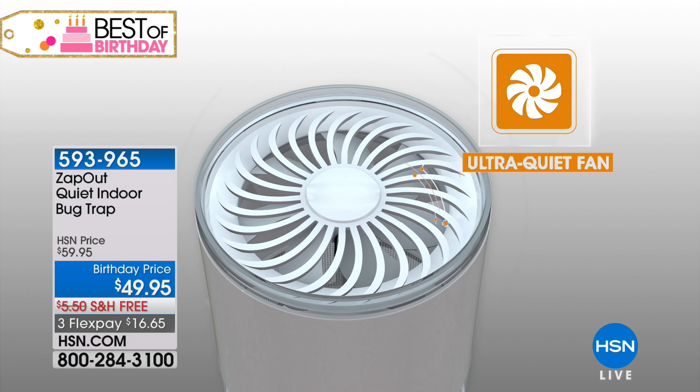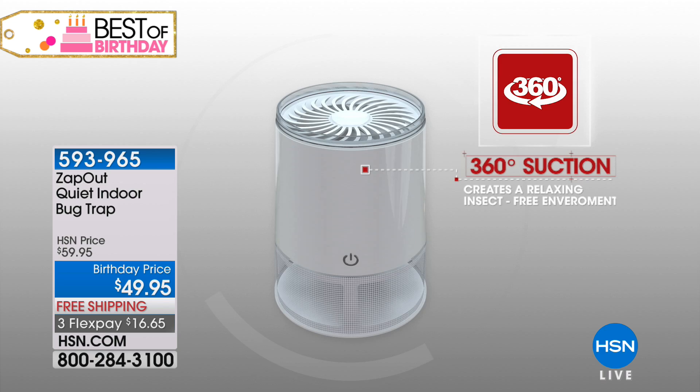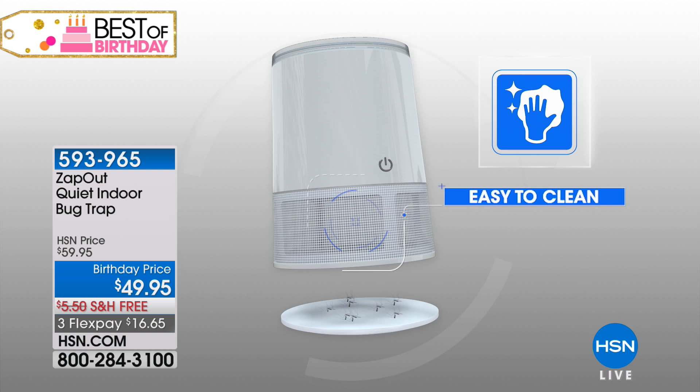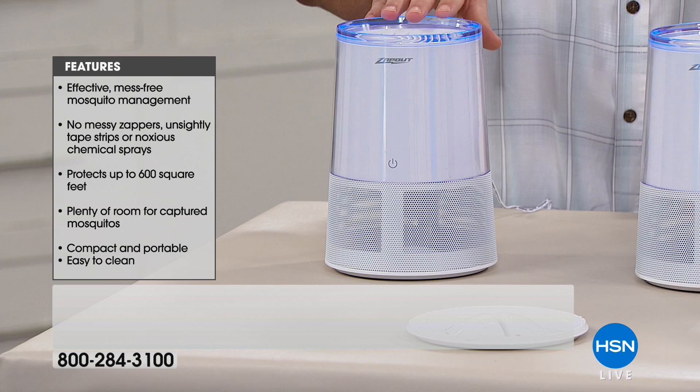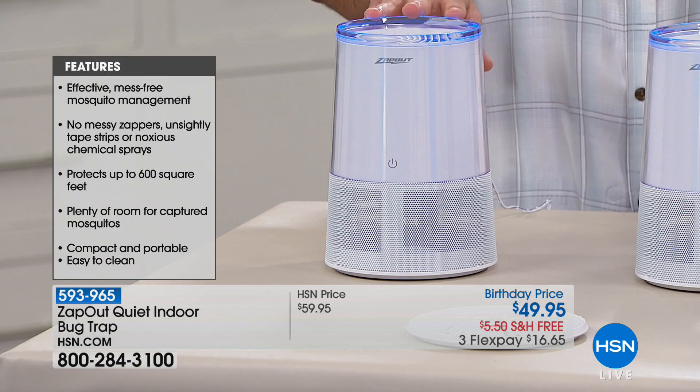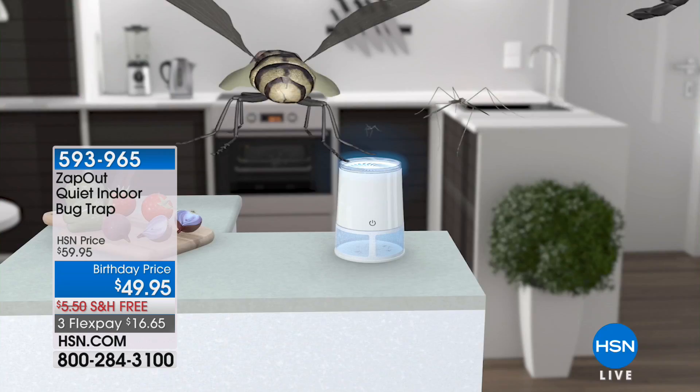With the indoor trap it's going to capture them instantly. The 365 nanometer light attracts insects to the machine instead of you, and it gives you up to 600 square feet of zone protection. If you love sitting outside in an enclosed area, bring it outside. If you're mainly in your living room, set it up on a table and let it go to work. It's chemical free, independent of all your traps and messy sprays — you don't have to chase them down anymore.